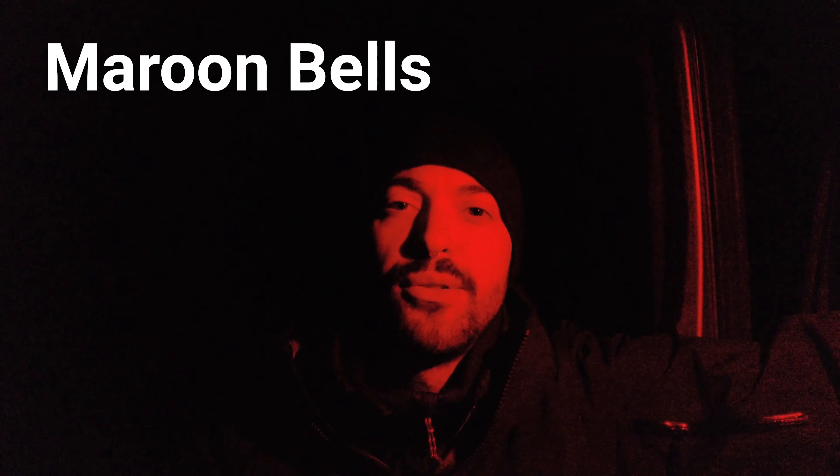This little camera is about to die, so I'll update you when it's charged. It's 5:37 in the morning and I am at Maroon Bells — I'll be shooting this for sunrise.